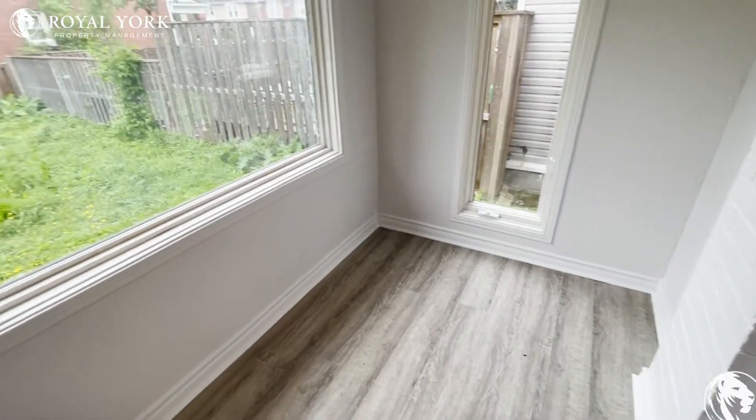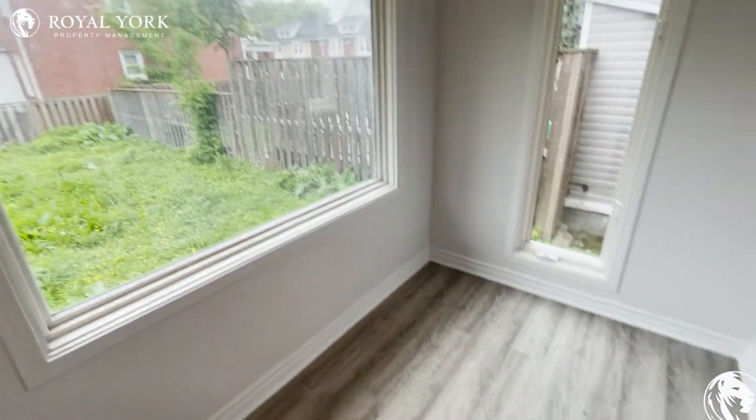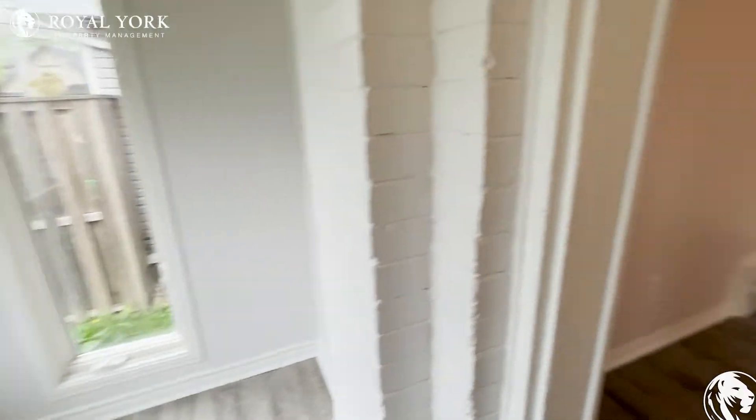When you walk in, you have a nice little mudroom here — sunroom, storage area, whichever you'd like.